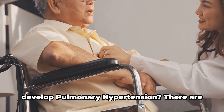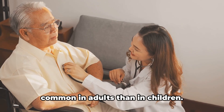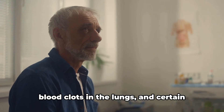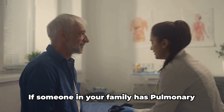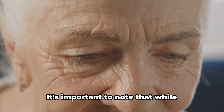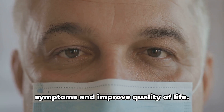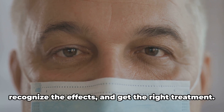But what makes someone more likely to develop pulmonary hypertension? There are several risk factors to consider. Age plays a role, with the condition more common in adults than in children. Certain medical conditions can also increase the risk, including heart and lung diseases, blood clots in the lungs, and certain genetic conditions. And similar to many other health conditions, family history also matters. It's important to note that while pulmonary hypertension can be a life-altering condition, it doesn't mean life ends. Treatments are available to manage symptoms and improve quality of life. The key is to understand the risks, recognize the effects, and get the right treatment.